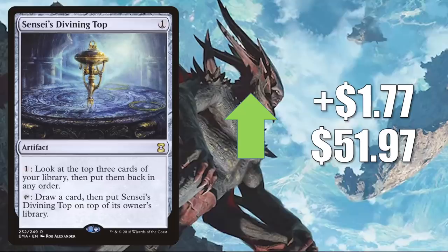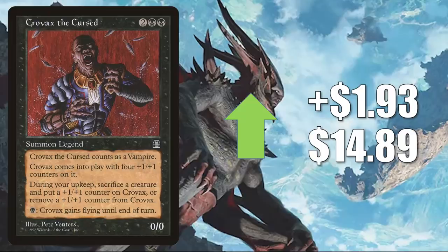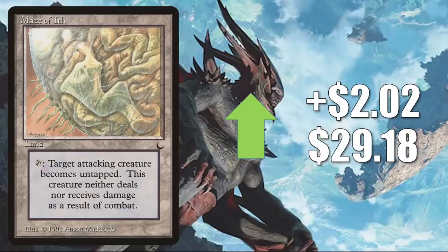Sensei's Divining Top from Eternal Masters up $1.77 to $51.97 — a huge Commander card, especially good in Yuriko, the Tiger's Shadow builds. Also sees Vintage play too. Crovax, the Cursed — on the reserve list. Last week it looked like this was targeted for a buyout. It is stabilizing — I wouldn't be surprised to see this lose a fair amount of value next week. But as for right now, this is going up $1.93 to $14.89 week to week. It does see a little Commander play, but I do think this was more of a response to the Baron Sengir buyout. Mardú from The Dark — the original copy, which was reprinted in Double Masters — is a highly played Commander card and sees Legacy play too. This copy goes up $2.02 to $29.18.